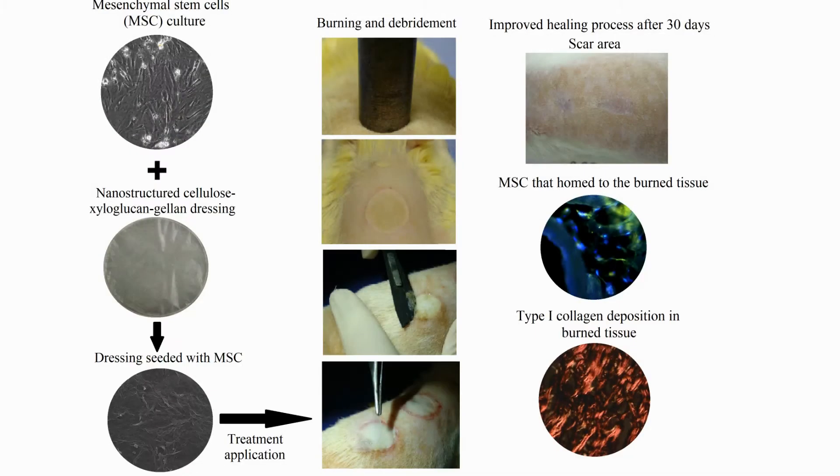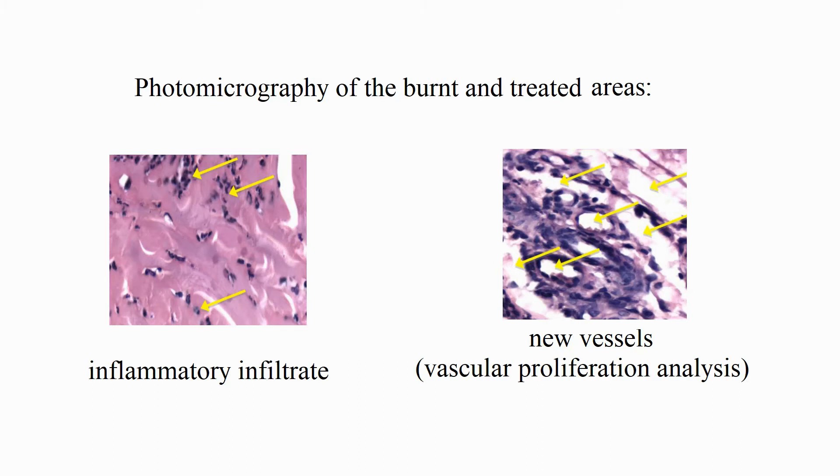In vivo tests, we used all four membranes with and without mesenchymal stem cells. We submitted the rats to a deep second-degree burn protocol, and after 48 hours we debrided the wounds and applied the membranes as dressings. We evaluated the healing process by comparing histopathological analyses of acute and chronic inflammatory infiltrates, vascular proliferation, epithelialization of the scar area, and collagen deposit.